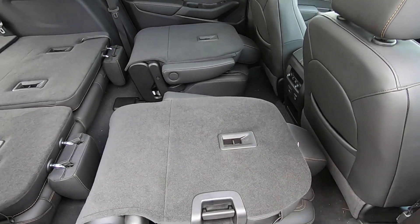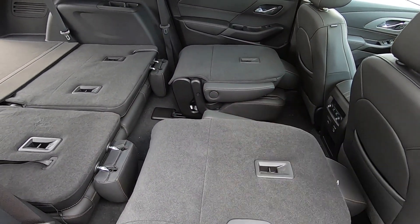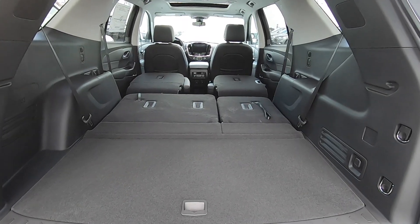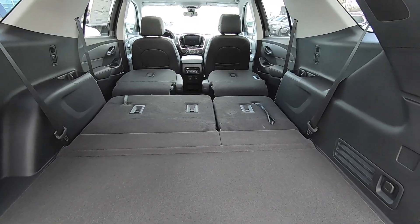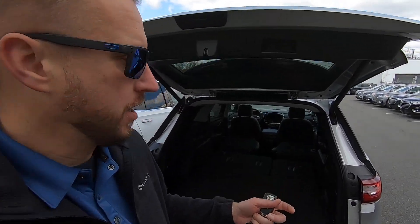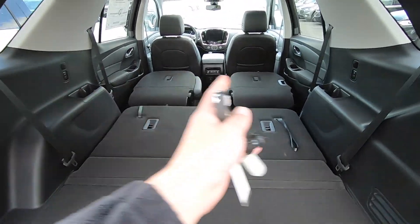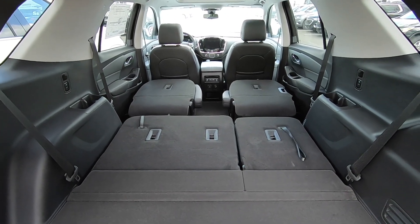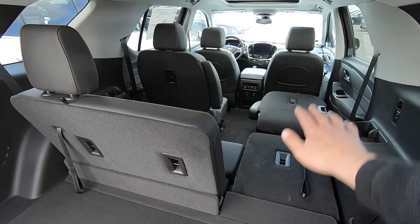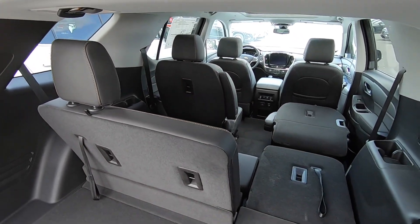If you need more cargo space, just pull this handle, drop these seats down, and now you have a wide open floor. They do have a bench seat option in certain models of the Traverse — this one has the two captain's chairs. It has a tremendous amount of space and versatility because you have a 60-40 third row seat, so you can fold down really what you need depending on how many passengers or what cargo you're carrying. For example, carrying skis, you can put them on the right-hand side and still have two seats in the third row and one in the second row.